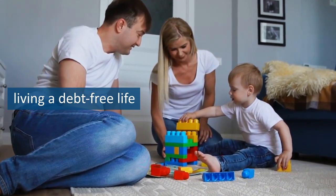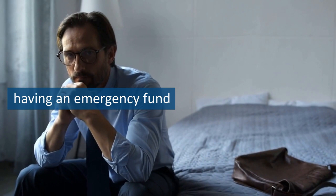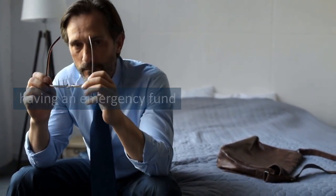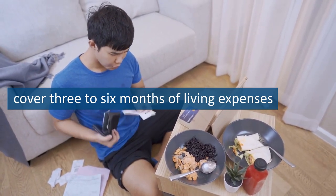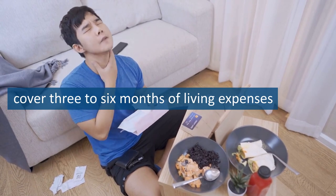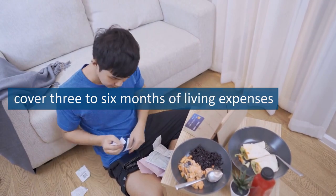By following the debt snowball method and paying off all of your non-mortgage debt, you'll be one step closer to financial freedom and living a debt-free life. Step 3 is building a fully funded emergency fund. Life is full of surprises, and having an emergency fund is crucial to help you weather unexpected storms. This fund should cover 3–6 months of living expenses and should be in a separate account that is easily accessible in case of an emergency. To build your emergency fund, start by setting aside a small amount of money each month until you reach $1,000. After that, focus on building your fund to cover 3–6 months of living expenses. This may take some time, but it's worth the effort for the peace of mind that comes with having a safety net.